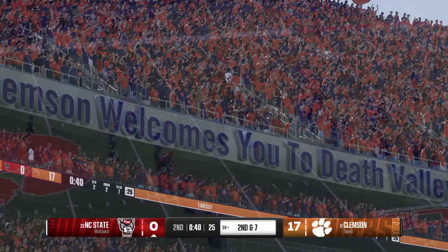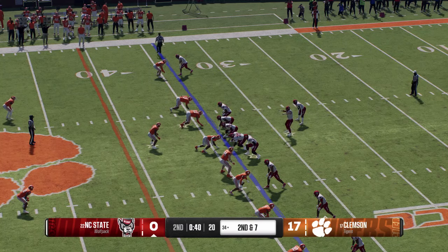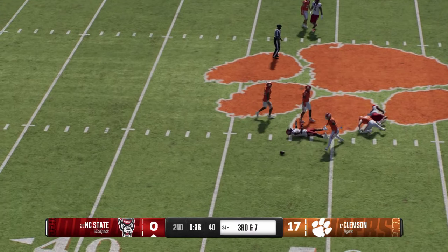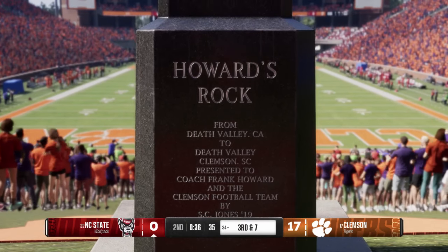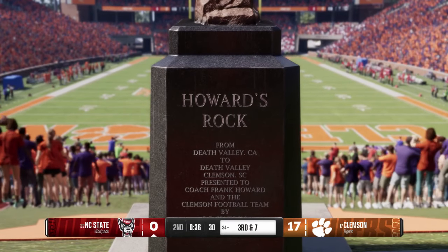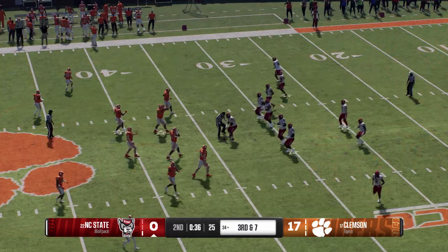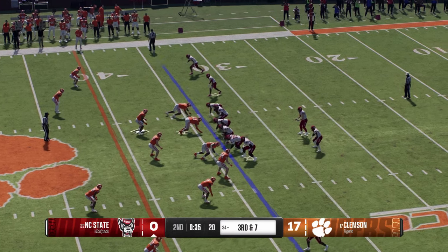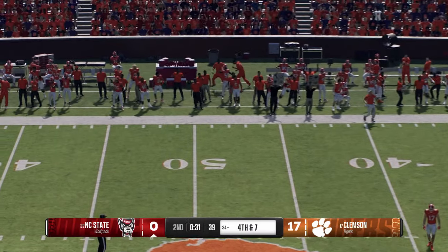We've got a timeout here late in the first half and they'll try to get more points on the board before the break. After that last completion it's second down. He's looking to throw — unloads to the wideout and the pass is incomplete, jarred loose by the hit. Third down conversion would be a huge one if they can pull it off. Dropping back — it's McCall — didn't have anything working and just had to throw it away on third down.